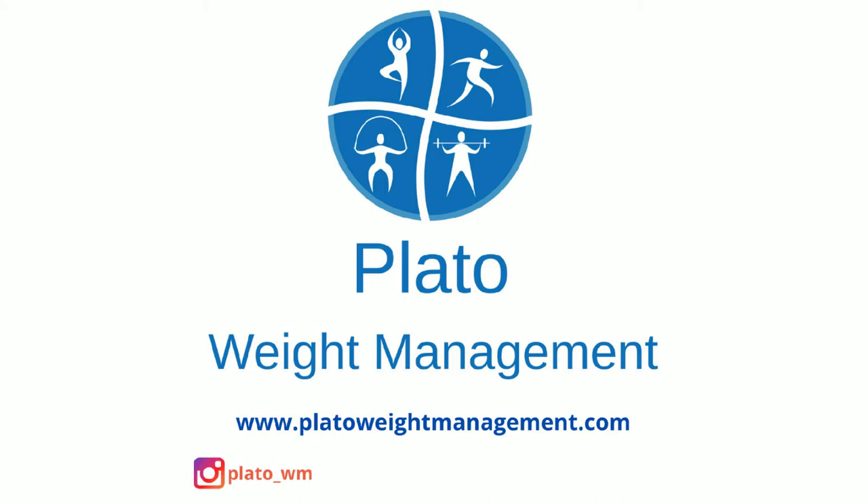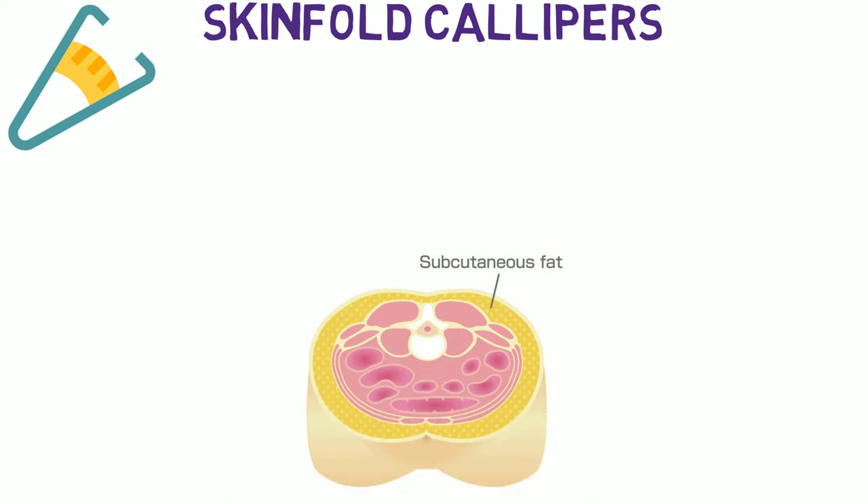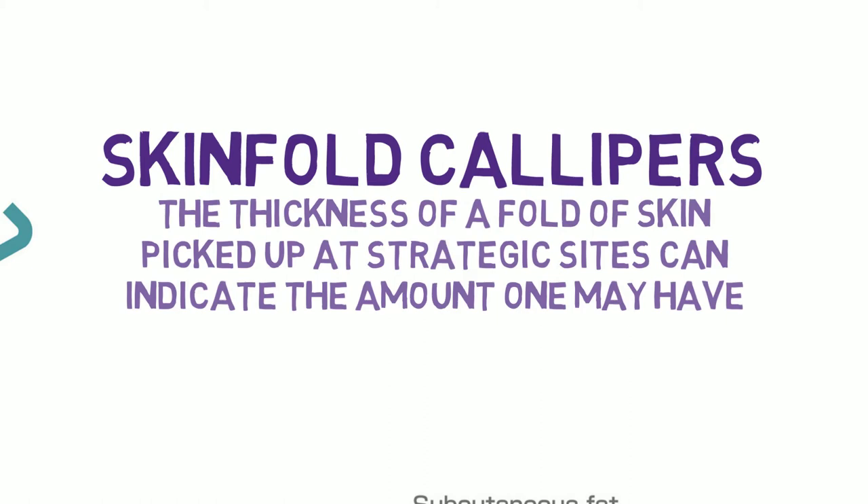The first method to assess body fat percentage is the skinfold calipers. The principle is based on the fact that most of the fat stored in the body lies immediately under the skin, known as subcutaneous fat. Therefore, the thickness of a fold of skin picked up at strategic sites can indicate the amount of this type of fat one may have.